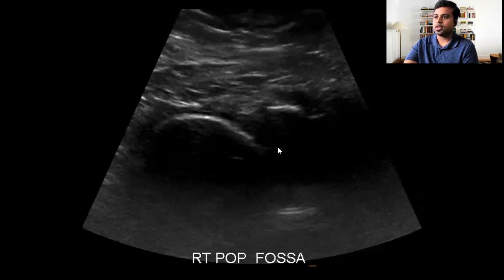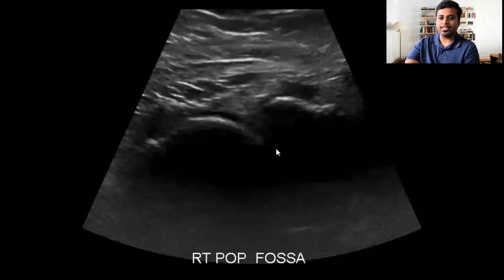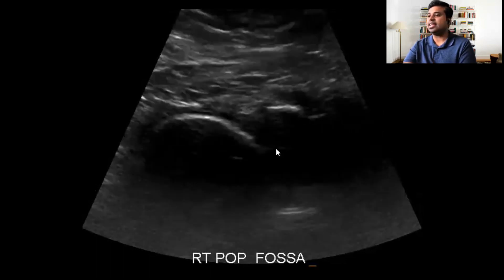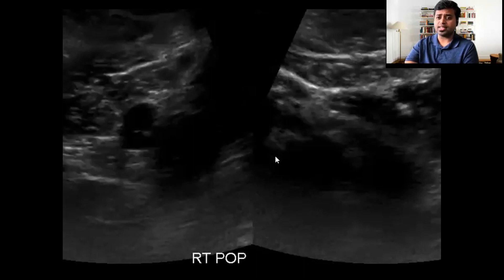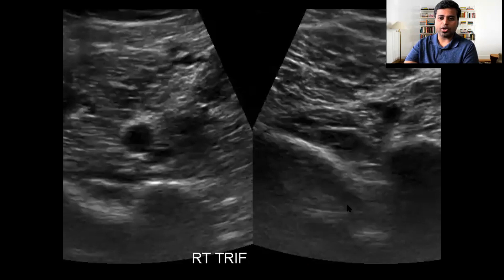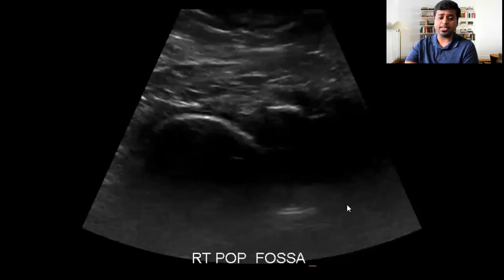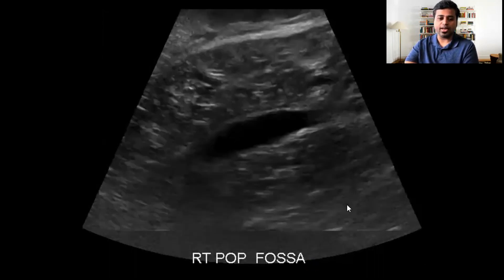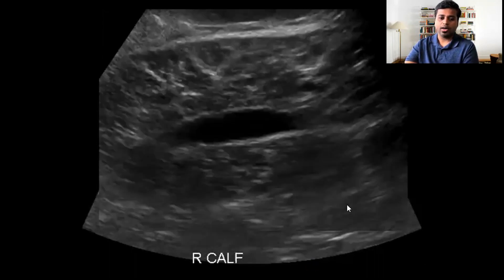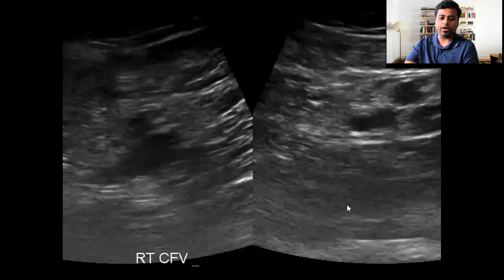This was a young female who presented for a DVT study. I will go through the images — if you see any particular finding that catches your eye, you can type in your answer. This patient presented with acute left calf pain for the past two weeks. That's the history I got from the ER. These are the ultrasound Doppler images.